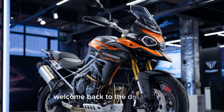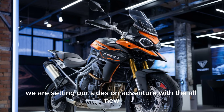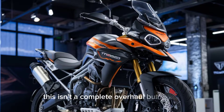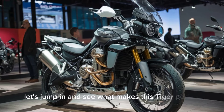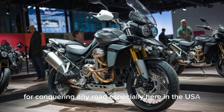Hey everyone, welcome back to the Dreams Bike today. We're setting our sights on adventure with the all new 2024 Triumph Tiger 1200. This isn't a complete overhaul, but rather a series of refinements to an already incredible machine. Let's jump in and see what makes this Tiger perfect for conquering any road, especially here in the USA.